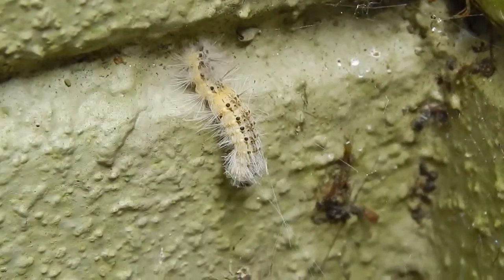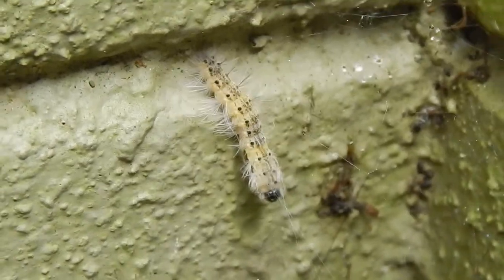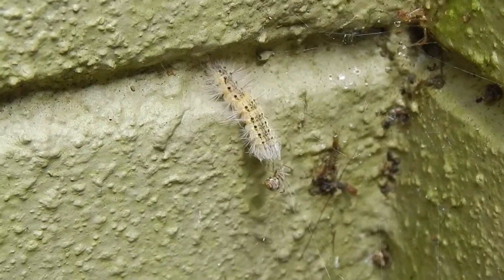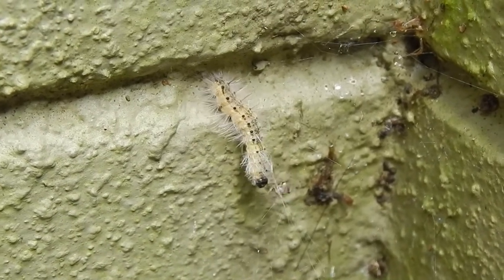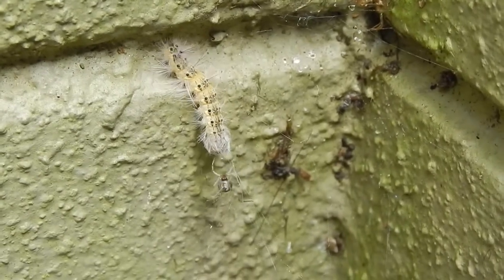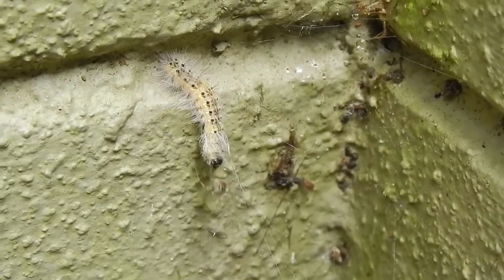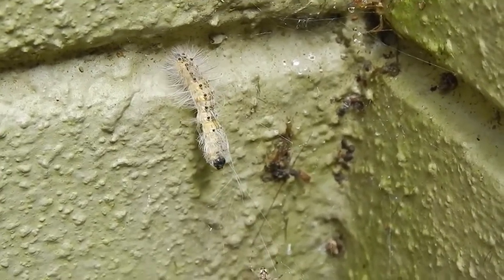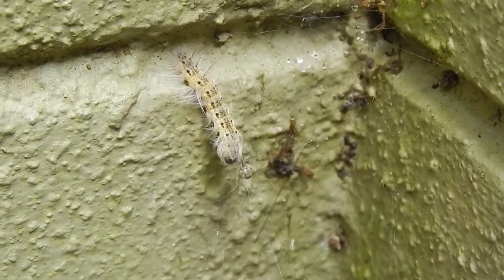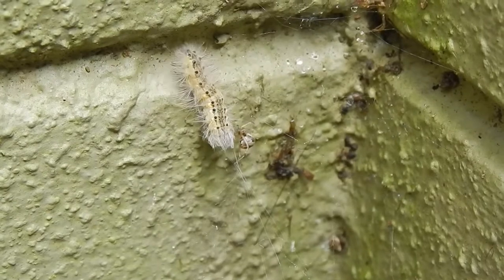Here is an interesting battle: a fall webworm has fallen into the trap of a house spider's web. Look at the size difference between the fall webworm and this house spider — it's one of the cobweb spiders we have all over the place. It's not native, but he's been coming back and trying to get it. He'll bite it and wrap it.